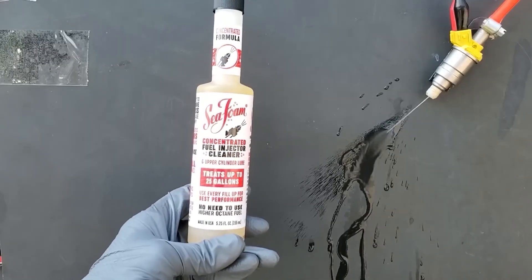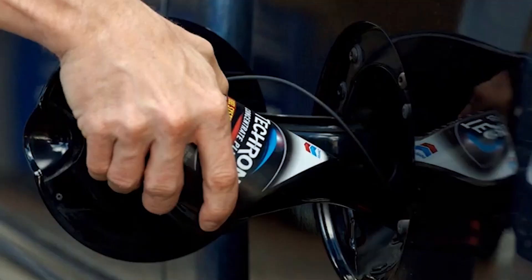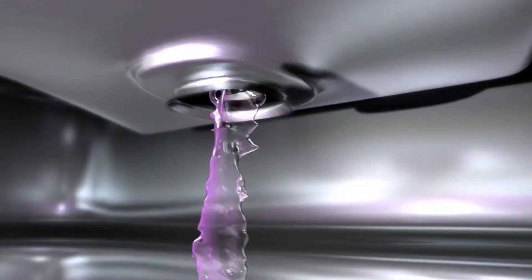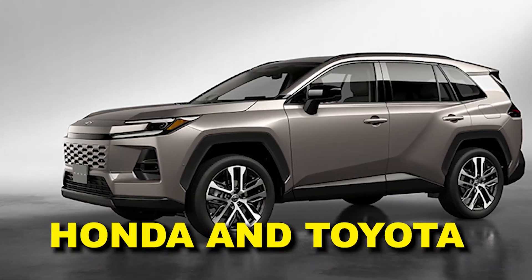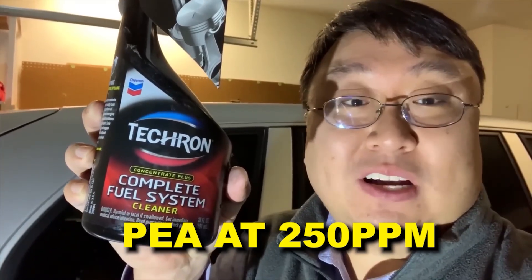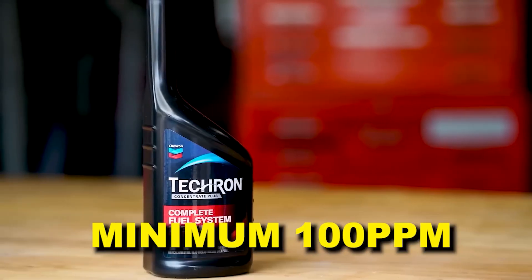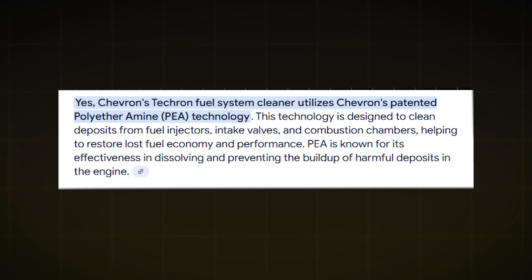Number three: Chevron Techron Concentrate Plus. Techron isn't just a brand — it's a polyetheramine, or PEA, compound developed by Chevron in the 1980s and licensed to dozens of OEMs, including BMW, Honda, and Toyota for factory fills. The active ingredient PEA at 250 parts per million concentration far exceeds the minimum 100 parts per million required by ASTM D6201 deposit control standards. PEA works via Lewis acid-based chemistry, breaking the ionic bonds between carbon and metal surfaces without mechanical abrasion.